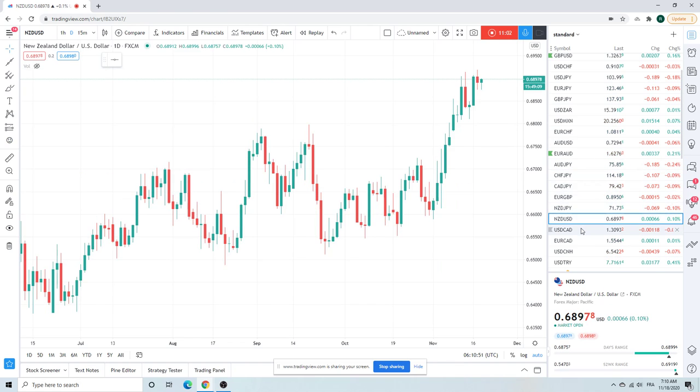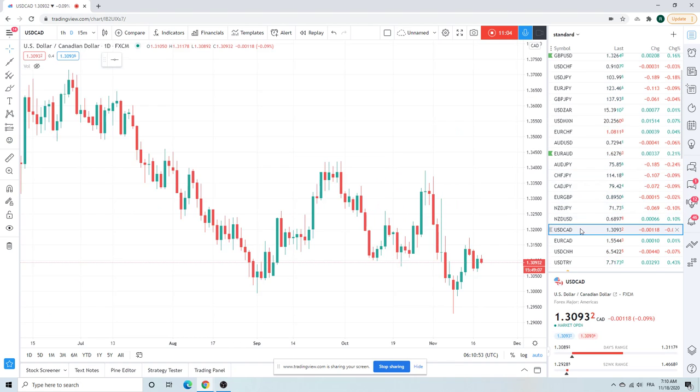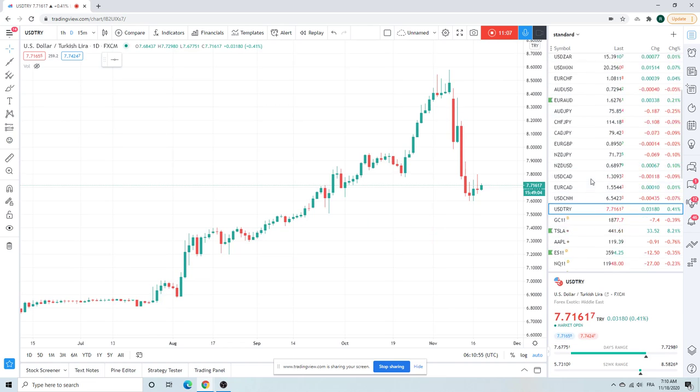Kiwi — not doing anything. Dollar/CAD — not doing anything. Turkey — who cares.